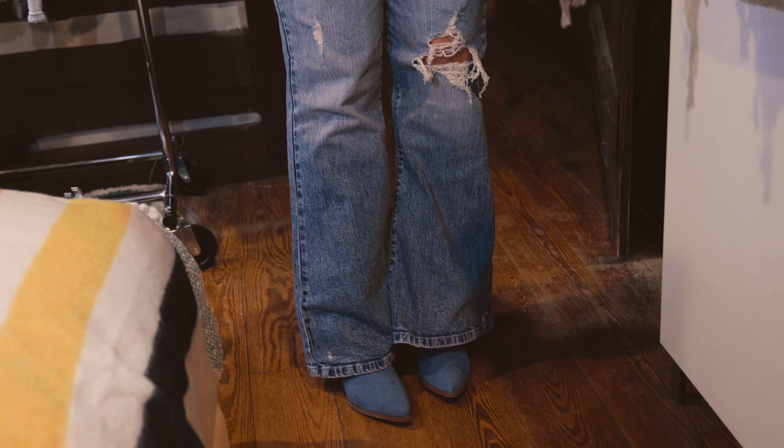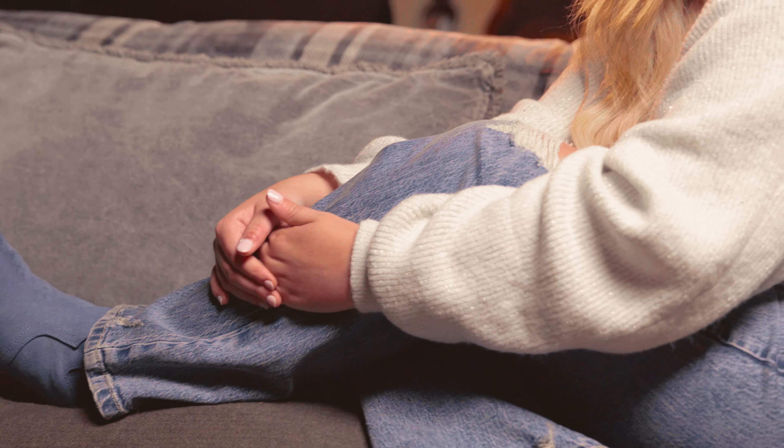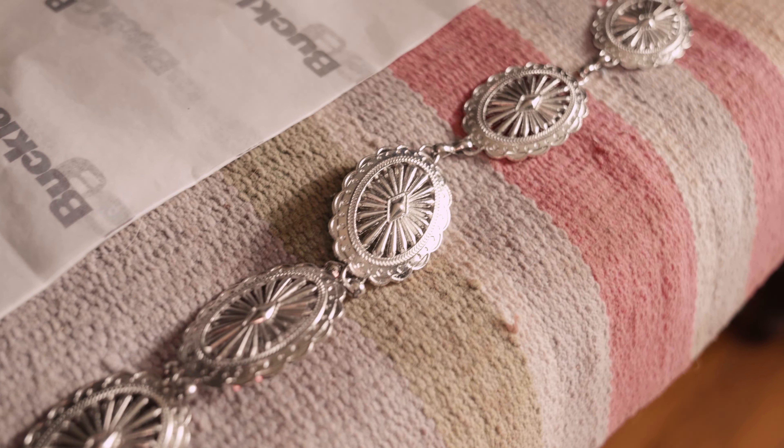And we got the bell-bottom jeans and they're kind of scuffed up. I love jeans that have holes in them, and we paired it with a really cute belt — I love this belt, just super unique. And my earrings as well. I really love just simple earrings and gold is kind of my go-to.